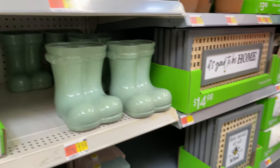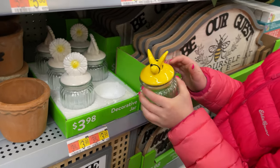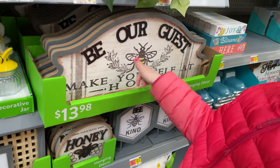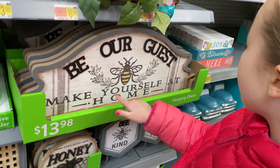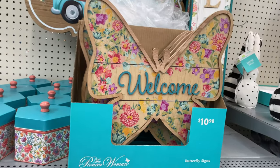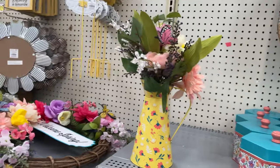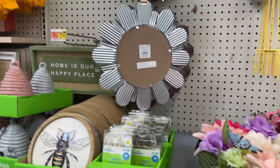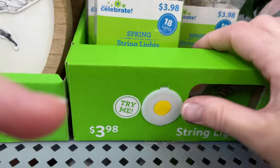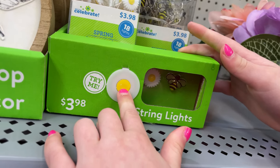Look at these little rain boots. Over here we have this little jar of a honeybee, and it says 'be our guest, make yourself at home.' So cute. Then we have this welcome sign and this big pretty one up here. Look at this vase — that's pretty. Some more of these little lights — they have the bee and the daisies. Those are cute.